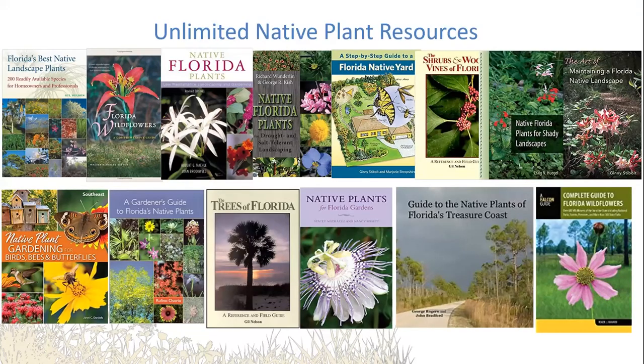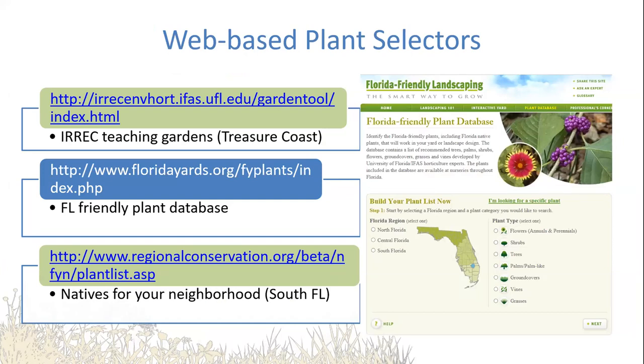We are so fortunate in Florida to have this wealth of resources. All of these are native references that focus on different aspects, most of them specific to Florida. We have all of this at our fingertips, which is an indicator that there is a lot of interest and demand for native plants. We also have some really nice web plant selectors — the Florida Friendly Landscaping plant selector is now free to everyone, and you can build an entirely native landscape using it.